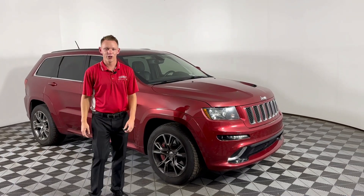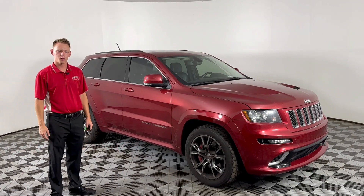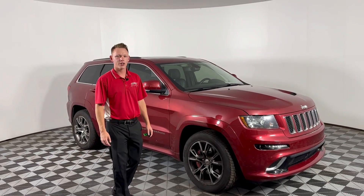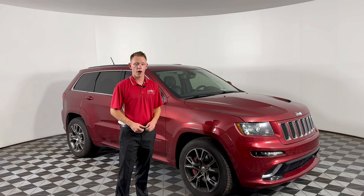How's it going guys? I'm Tyler down here at Feeney Chrysler Midland. Today I want to show you one of the sweet pre-owned vehicles we have on our lot. It is a 2012 SRT Grand Cherokee. It's got a 6.4 liter Hemi in it, 470 horsepower.